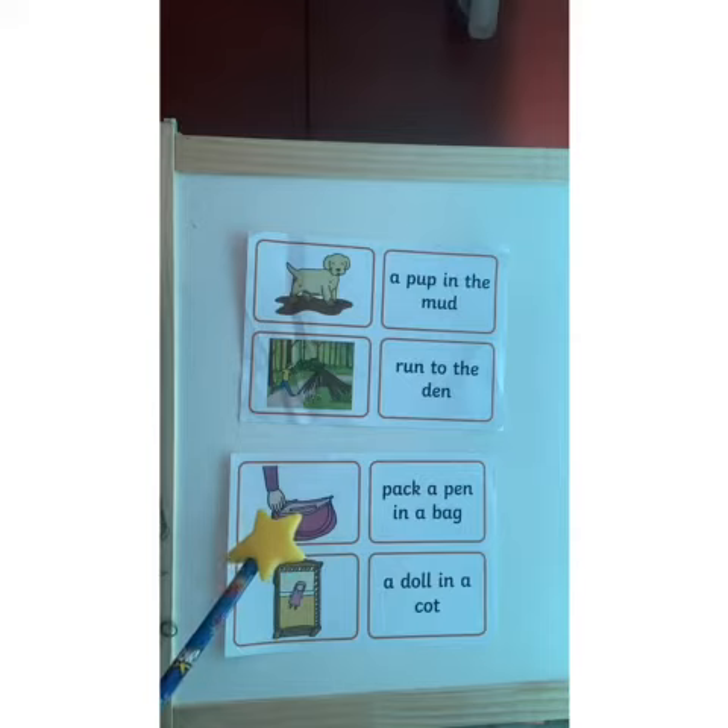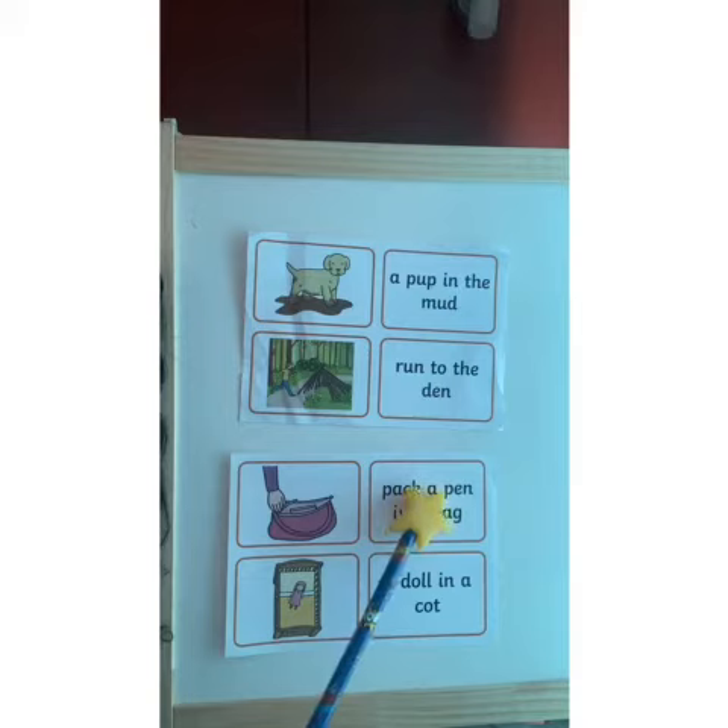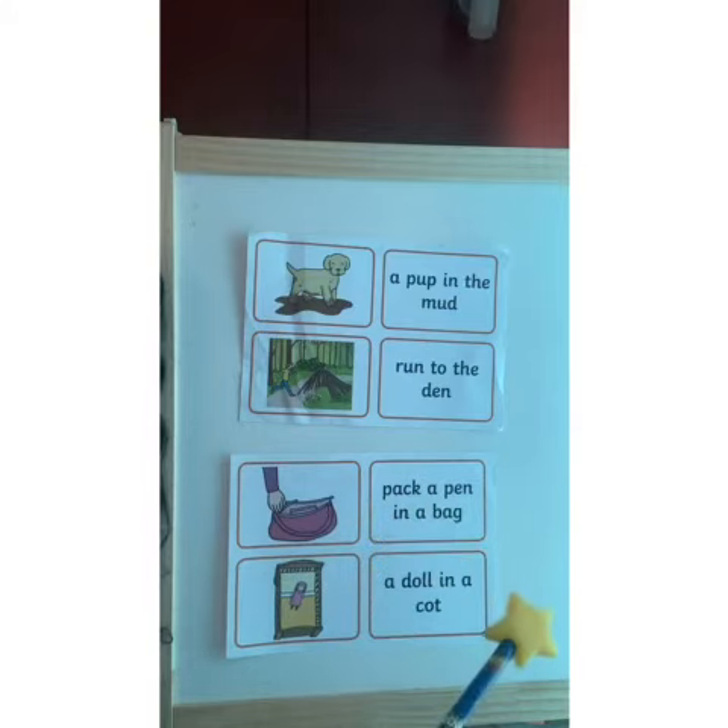Next picture. The caption for it is: Pack a pen in a bag. Well done.